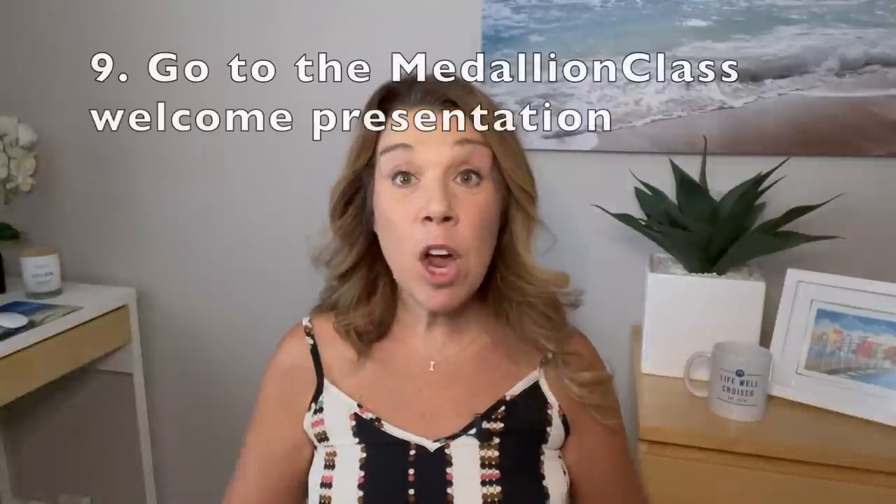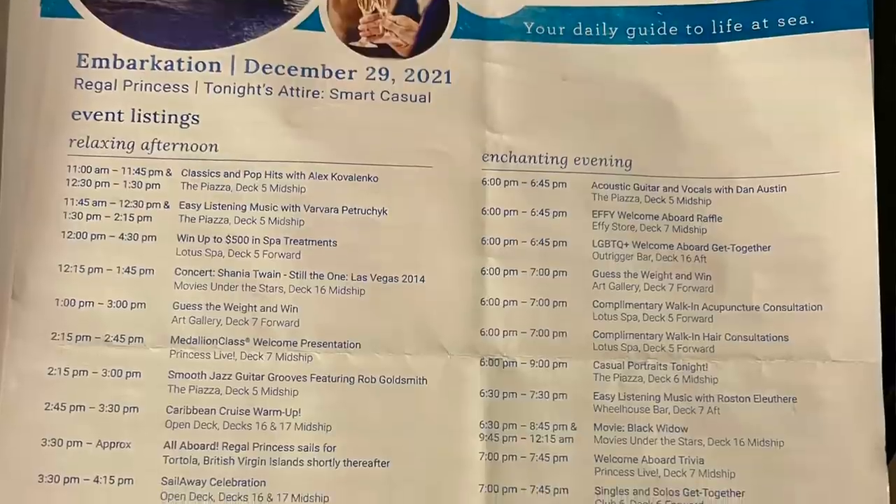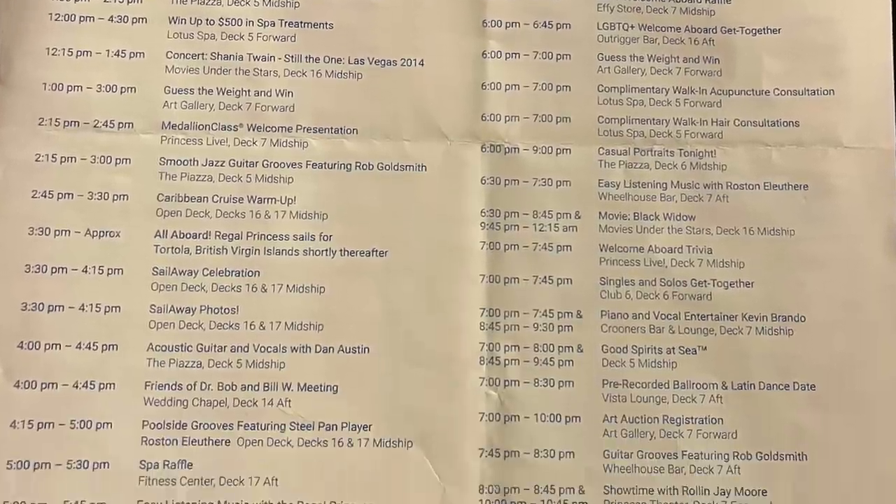Number nine: go to the Ocean Medallion orientation. If this is your first Princess cruise or you've never used the Ocean Medallion before, this is a great place to get the information you need. It's usually around 2:00 or 2:30 on embarkation day — check the Princess Patter or your app to see when it's scheduled.